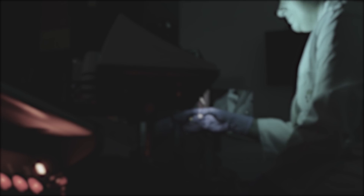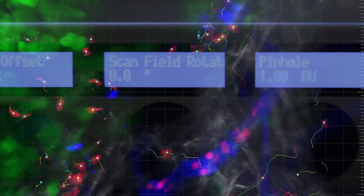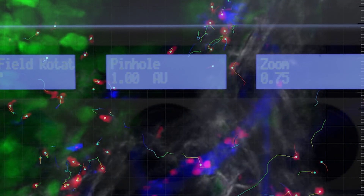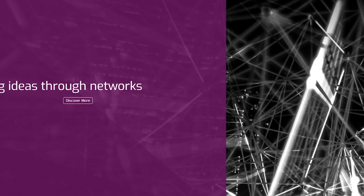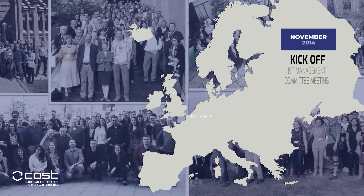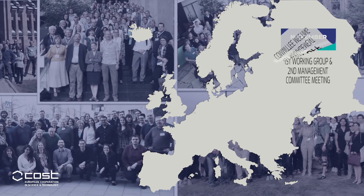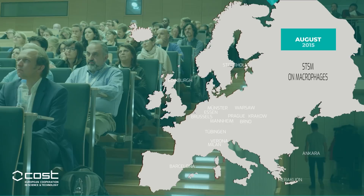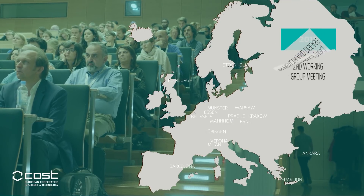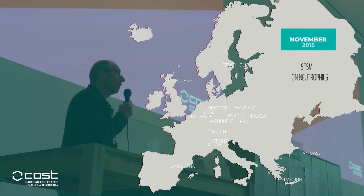Our biggest challenge has been that in different laboratories and in different diseases, these cells are studied using slightly different methods and techniques. Here, the COST network funding of the European Union comes into the picture. In 2014, we founded our MyUniter action and created collaborations, networks, and standardized methods to be able to better understand these complex immune cells.